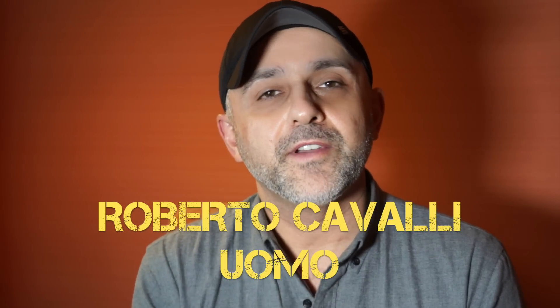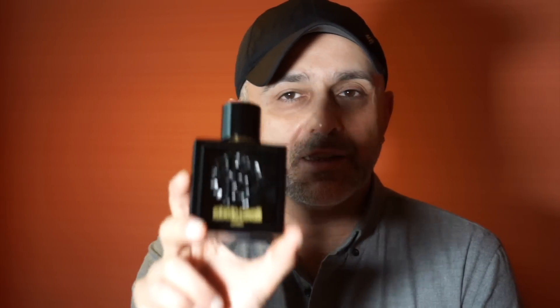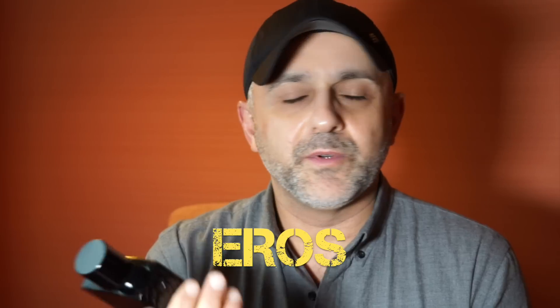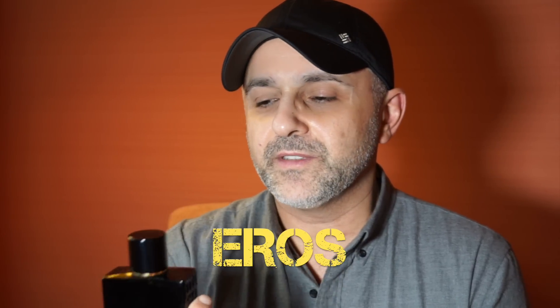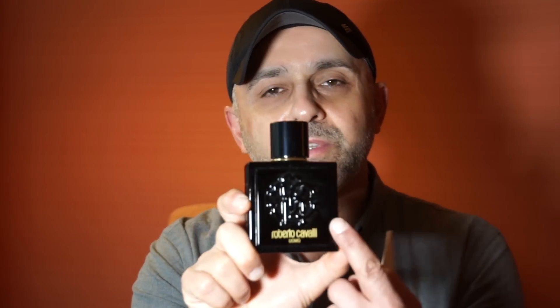Another fragrance has been launched by an Italian designer and it's called Uomo again — this is probably the fourth Uomo I've heard of in the last five years. I really fell in love with the bottle. I like the black bottle, and that's one of the reasons I was really looking forward to checking this one out. The color of the bottle is really awesome — it kind of almost reminds me of Versace, but this is Roberto Cavalli, another Italian designer house, and it's got the emblem in the front.